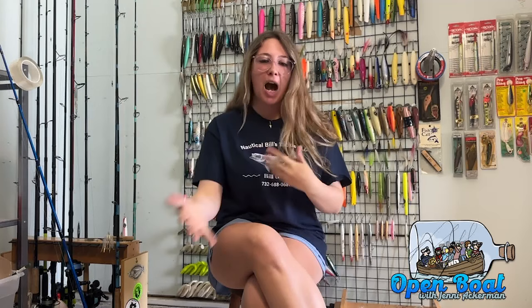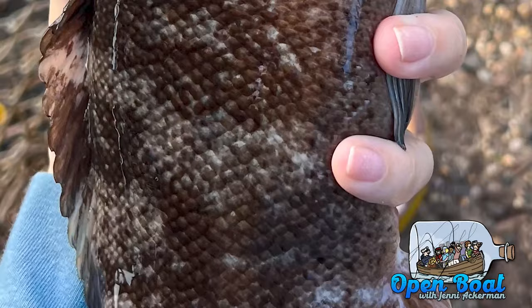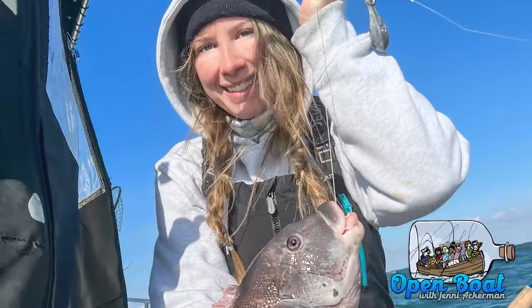Hi everyone, welcome to this week's Open Boat. Today we're going to be talking about my favorite fish species, the blackfish or tautog — whatever you like to call it. The blackfish is a member of the wrasse family. They have those big lips, the teeth, they're bottom dwellers, and the coloration ranges from black to brown to rust color and some grays. When they're first born they are green, and the females and smaller males have a black chin, whereas those bigger males have that classic white chin.